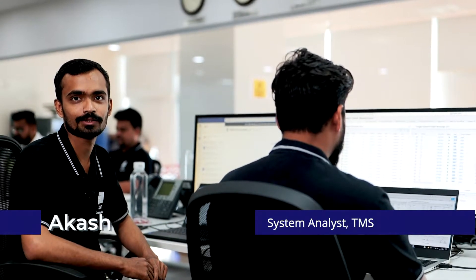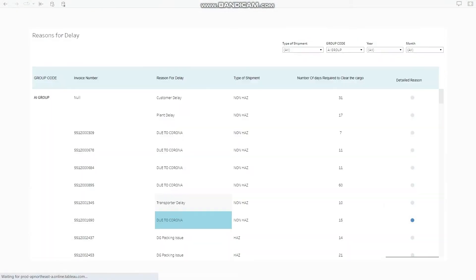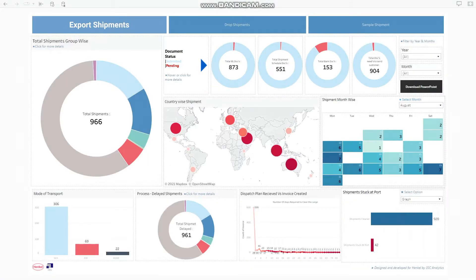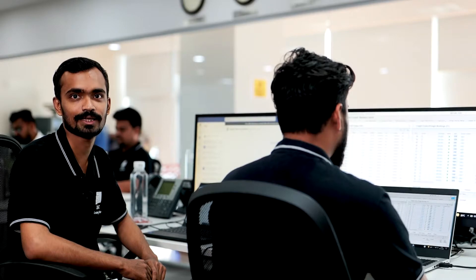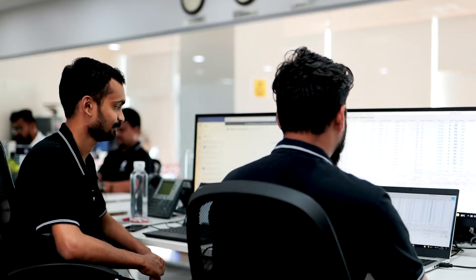As a TMS optimizer, I ensure that the transportation process is business-efficient, cheaper, and more transparent. Optimization is at the core of these goals. The transport management optimizer can be customized as per business models and constraints. It is also quick, and planning can be completely automatic with good results, leading to major cost savings.